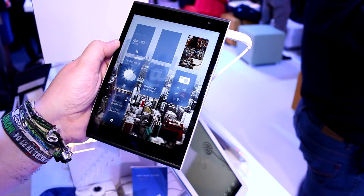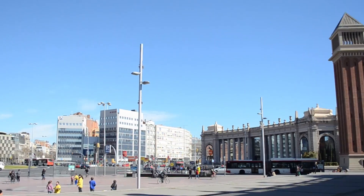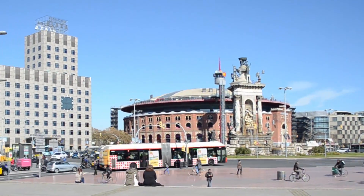This has just been a quick look at the Jolla tablet here at MWC 2015. MobileGeeks' coverage of MWC 2015 is powered by ASUS.